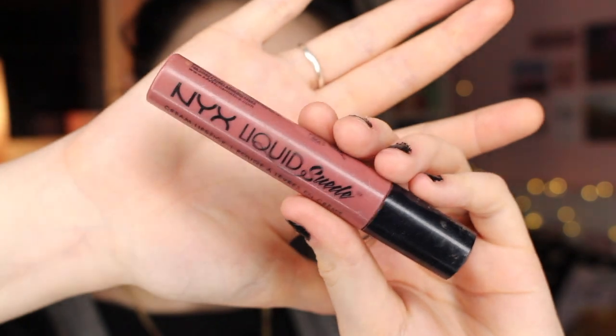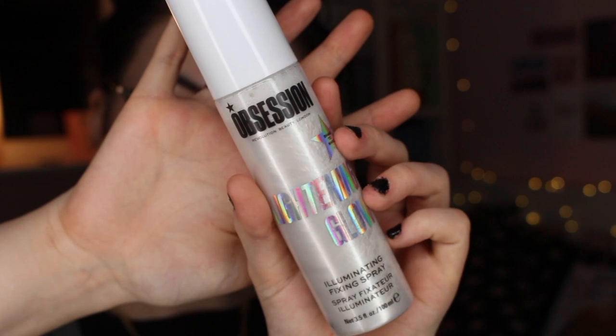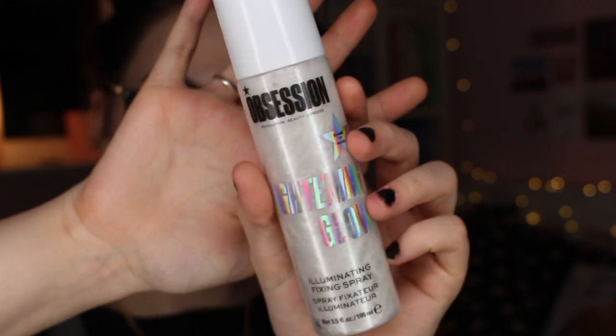For lips I don't actually have anything new because I have way too many lip products, so I'm just going to use the NYX Liquid Suede in Soft Spoken. Then just to finish off everything, I'm going to use the Obsession Lightning Glow Illuminating Fixing Spray. This is the finished look using all drugstore makeup — I am kind of obsessed.